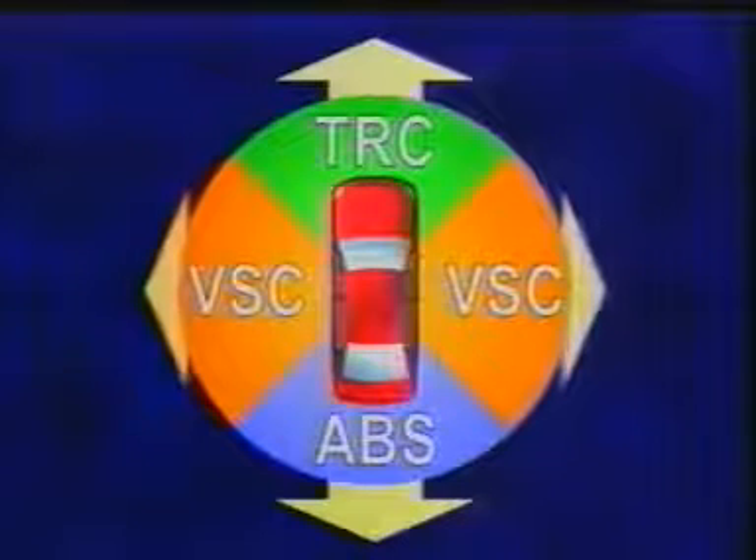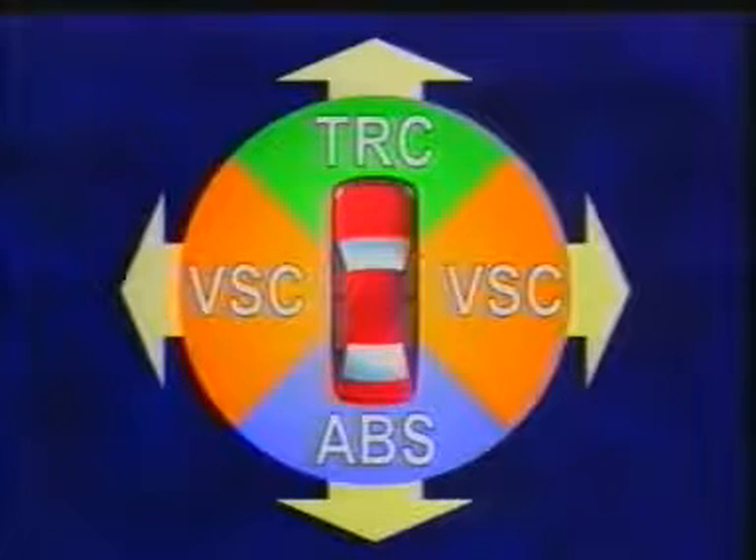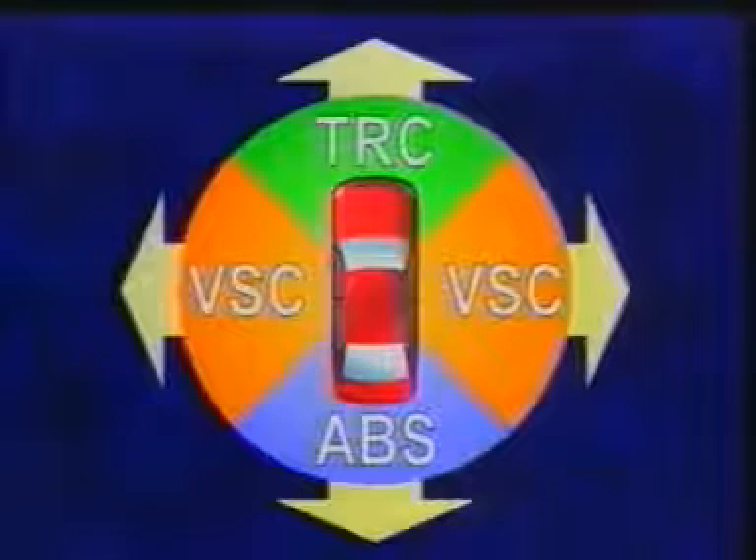In addition to these efforts to improve the vehicle's stability, the objective of VSC is to ensure stability while cornering. Thus, through mutual cooperation, ABS, TRC, and VSC help improve the vehicle's safety in all of its movements.